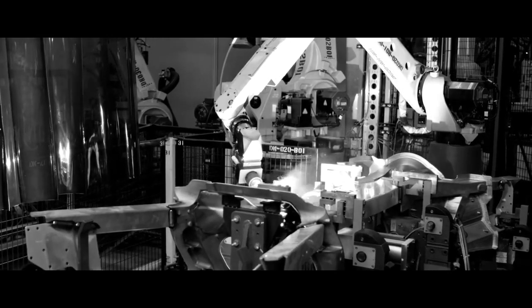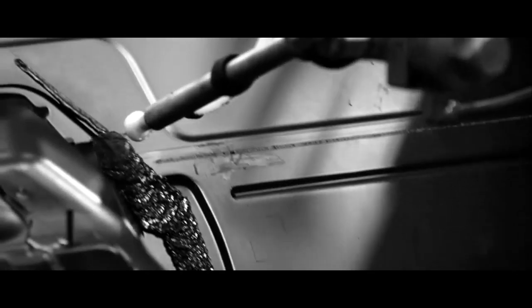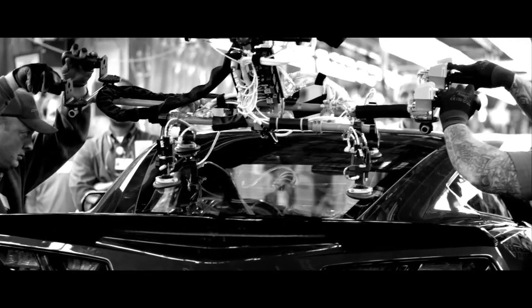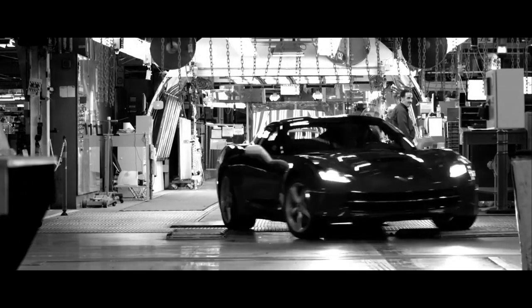It's about pushing the envelope with these joining processes — trying to balance what each one of those technologies brings to the game. Every gram has to earn its way onto the car. Things have to be right. Everybody understands that. The car has to be perfect.